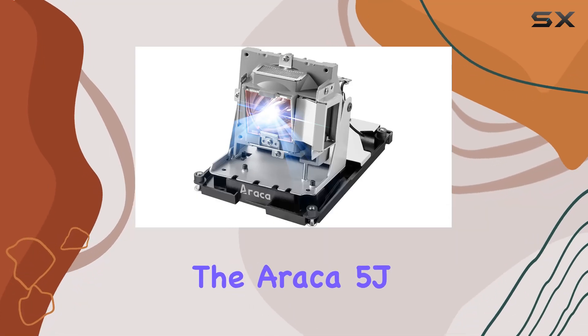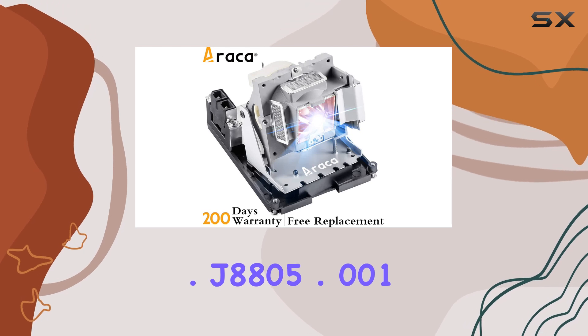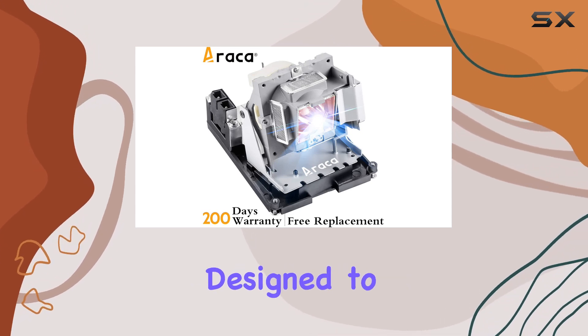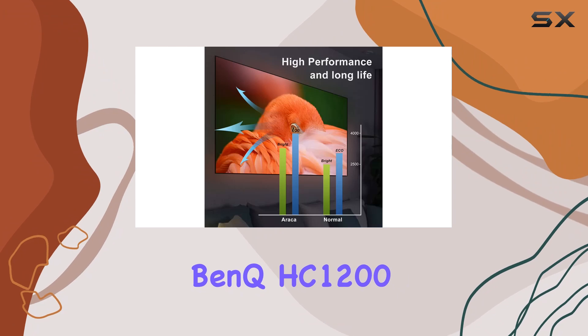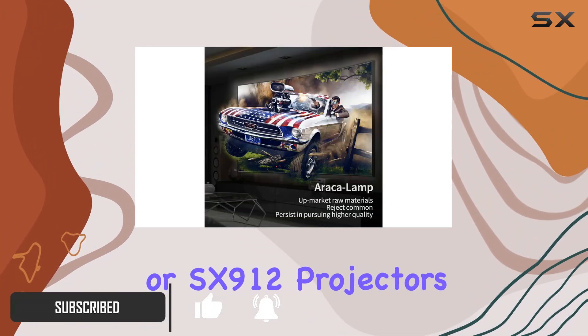Today, we're diving into the Erika 5J.J8805.001 Projector Lamp, designed to breathe new life into your BenQ HC-1200, MH-740, SH-915, or SX-912 projectors.